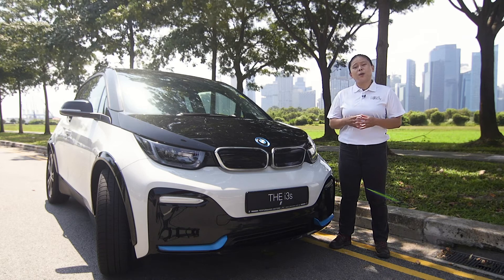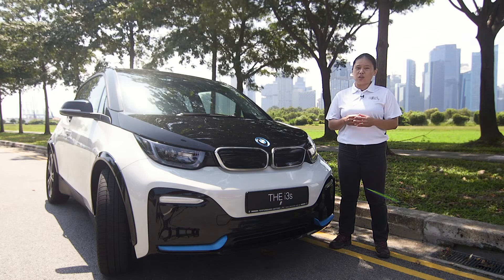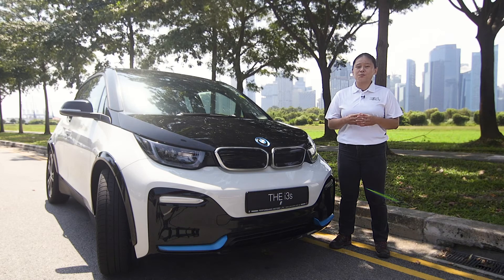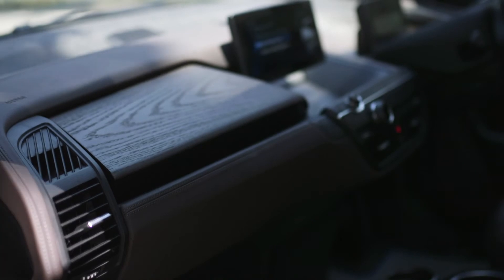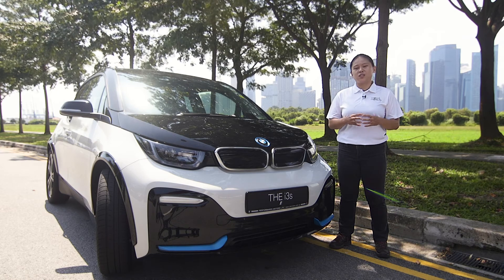Overall, the BMW i3S is a sporty drive, yet it is silent, smooth and refined. It is well designed with a small footprint and a spacious cabin. Using exotic materials such as carbon fibre for the shell and eucalyptus wood for the dashboard, it carries a unique, colourful look. With a decent range, it is one of the most efficient EVs in the market.